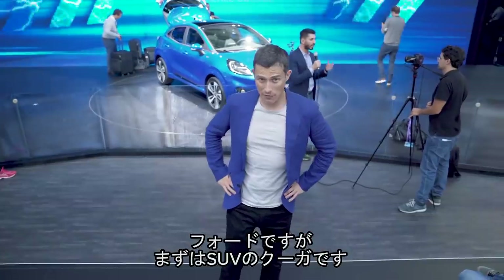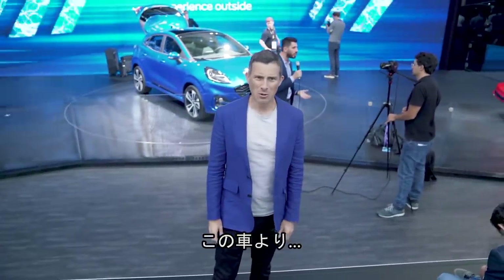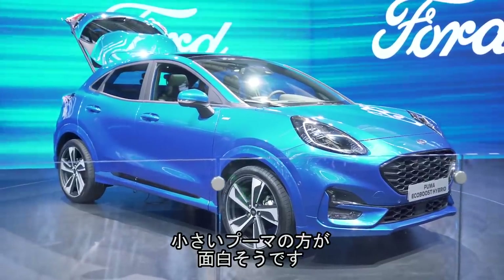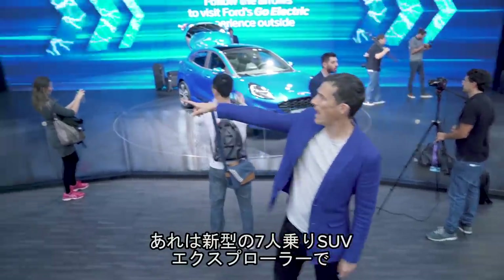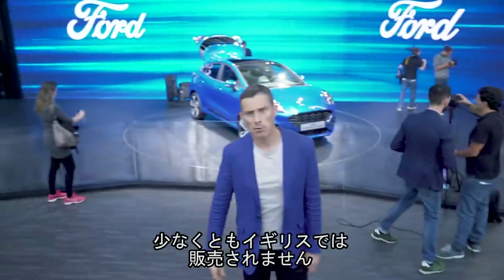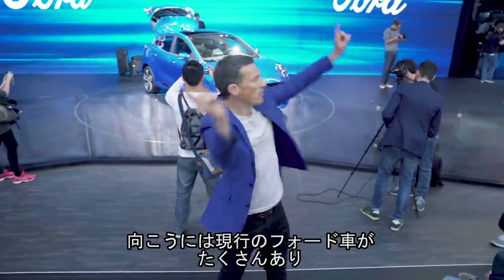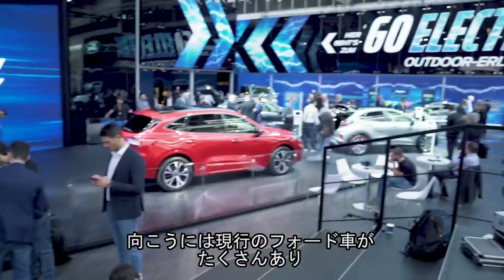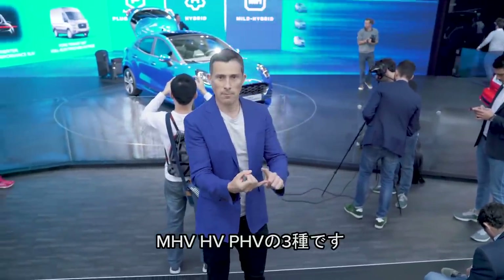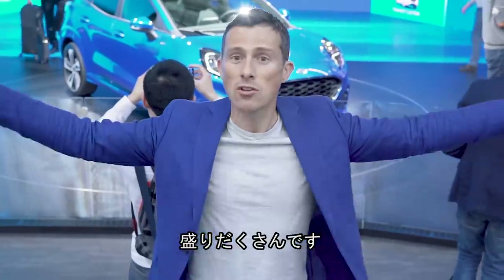Here on the Ford stand, we have the new Cougar SUV, which I don't know how keen I am on the look of. However, I do like the new Puma small SUV — it's kind of quirky, a bit interesting. Then over there is a seven-seater SUV, the Explorer — all new, but we won't be getting it in the UK, though some European countries will. And there's a bunch of current Ford cars which are electrified in some way — either mild hybrids, normal hybrids, or plug-in hybrids.